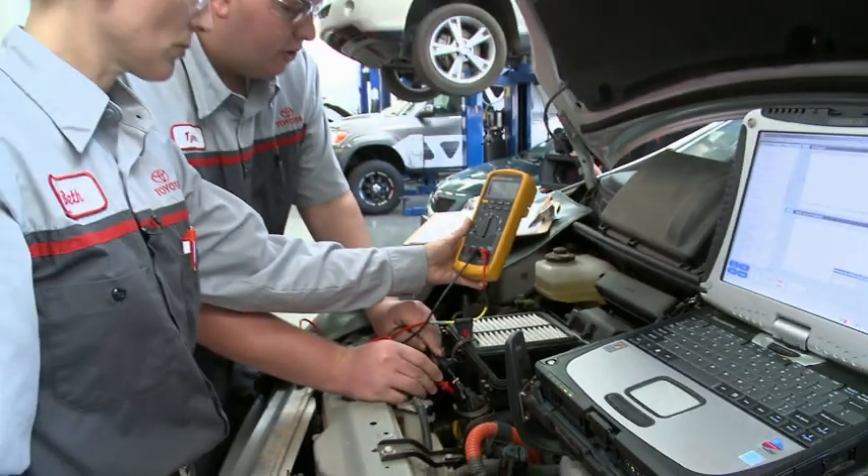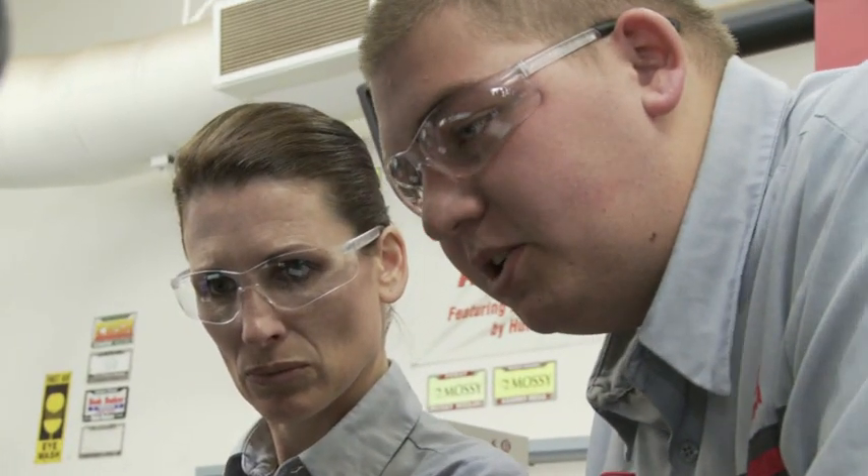We're doing pinpoint testing for the mass airflow sensor, so we're going to back probe it and see what we've got going on here. My name is Beth Casey. I'm a second year student in the T10 program. It's showing over the limit, which means we've got an open somewhere in this sensor wire.